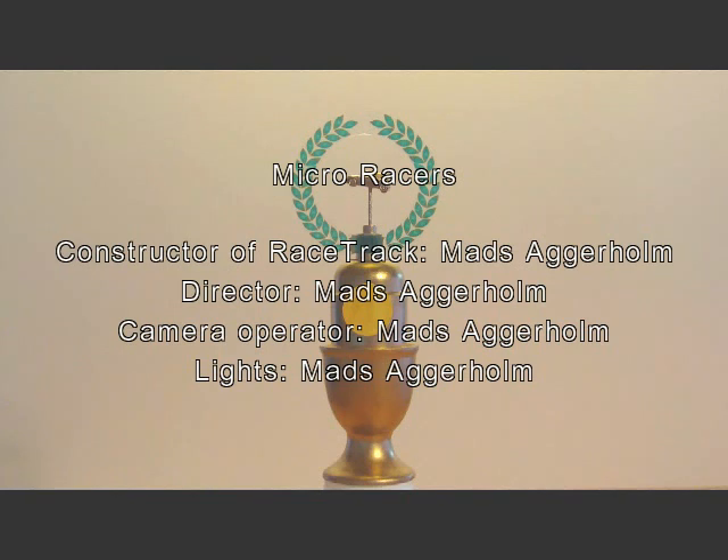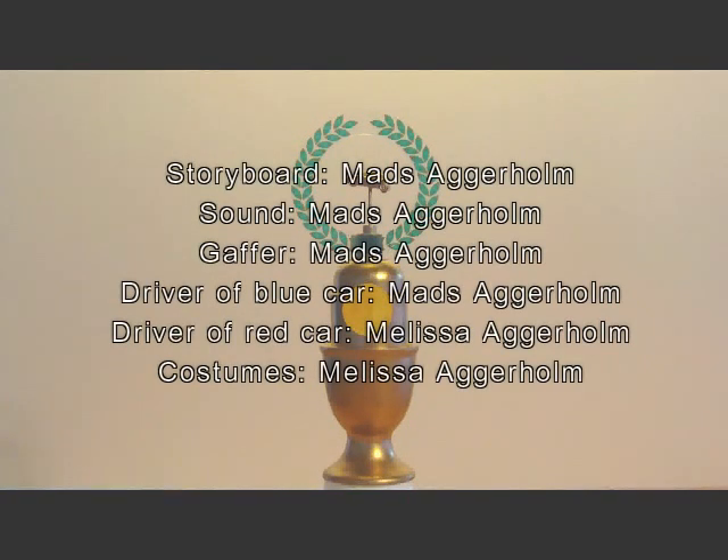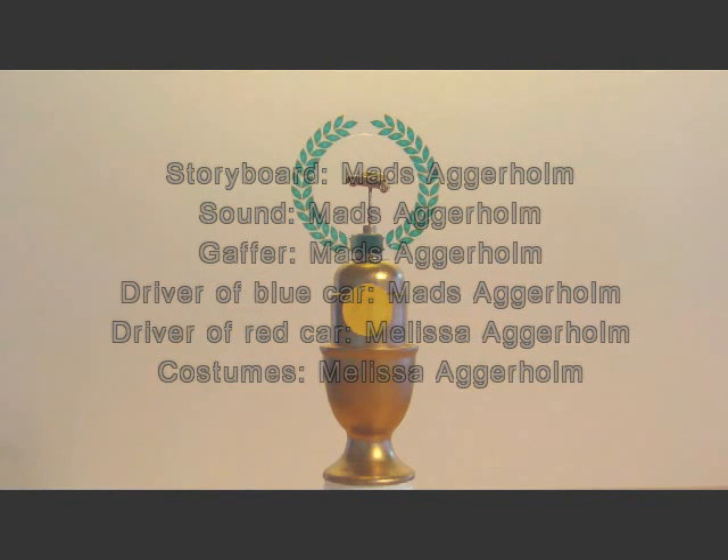You have probably already guessed this, but you know — I let her win. What did you say? Nothing dear, nothing.